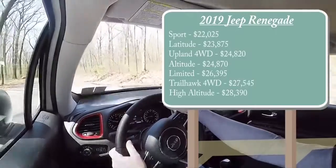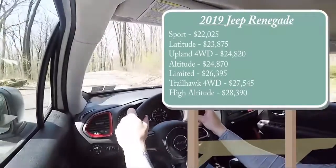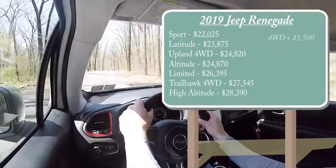With the exception of the Upland trim and the Trailhawk we have today, all other trim levels come with two-wheel drive. If you wanted to add four-wheel drive to any of those, simply add $1,500 to any of those prices.